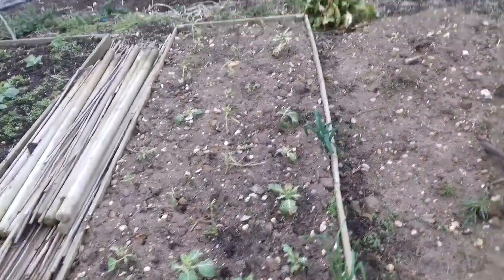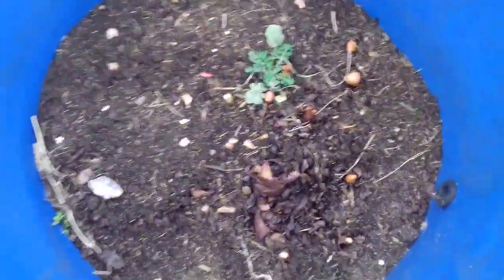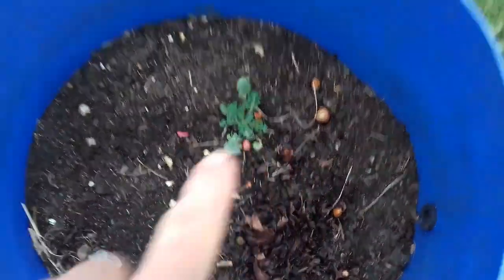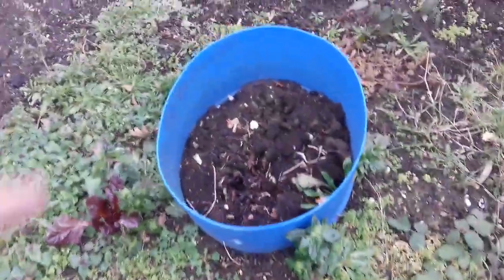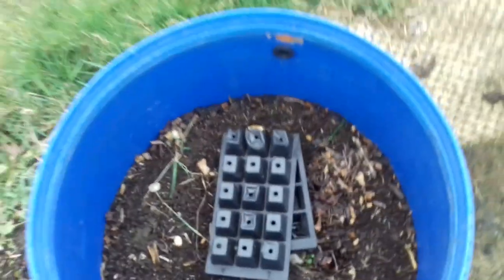Over here, not a particularly impressive brassica bed, but we're not going to go into that too much. Rhubarb — now, rhubarb is within here, and you can see it's starting to come up. This is probably a later variety starting to come up here.